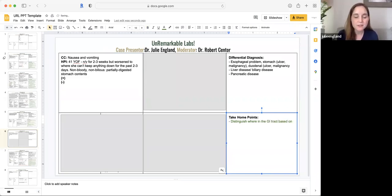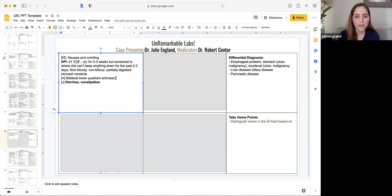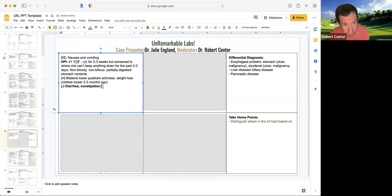Her bowel movements really haven't changed — no diarrhea, maybe slightly decreased volume and frequency over the past couple of days just because she hasn't been eating. She's not constipated. She is having some sort of generalized, bilateral lower quadrant achiness. She has had some weight loss. She's not sure how much, but her clothes are certainly fitting looser over the past probably two to three months. So she started losing weight before this nausea and vomiting. No fevers, no chills.